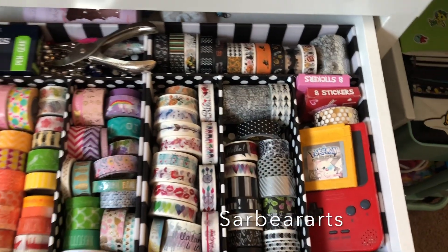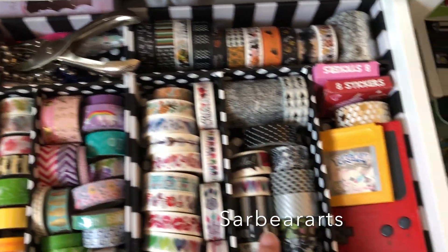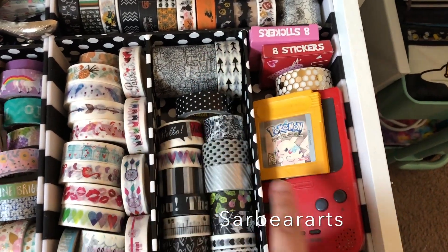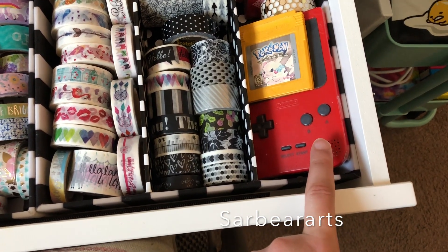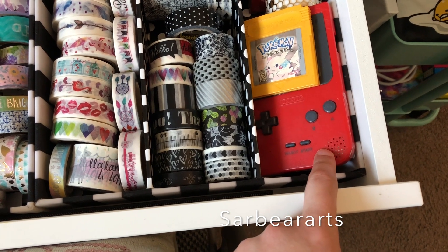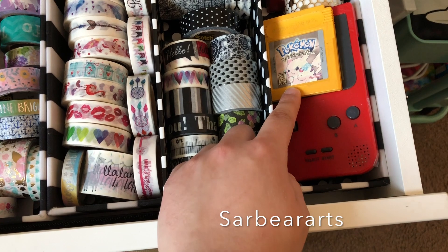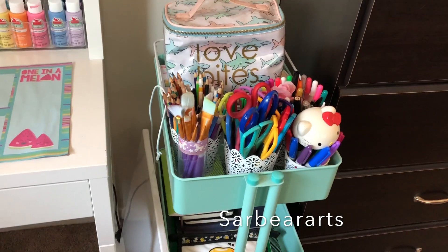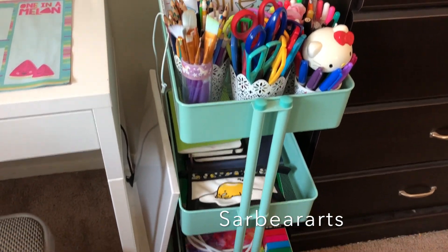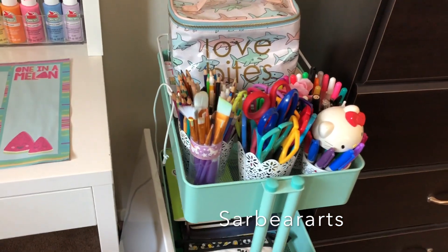I also have a hole puncher, staples, and stickers. This was my boyfriend's brother's Game Boy but we took it — he said it was okay — and I also have Pokemon Yellow now, so yay! Over here is a little desk caddy cart thing, I'll go through that real quick.